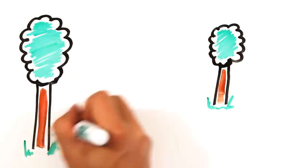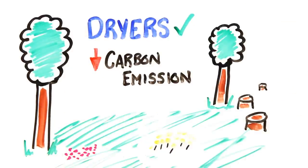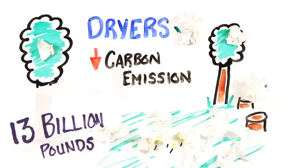What about the environment, you ask? Without a doubt, new dryers are the environmentally friendly option — not only because they prevent deforestation, but they actually use less energy and have a lower carbon emission once everything is taken into account. After all, 13 billion pounds of paper towel are used every year in America alone, and that's their major pitfall.